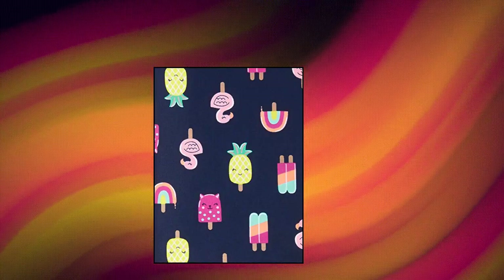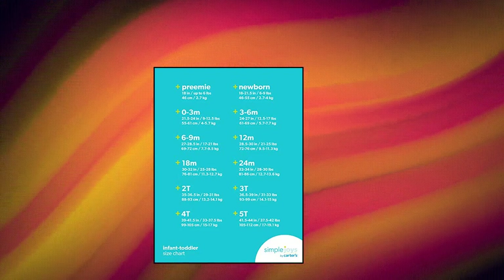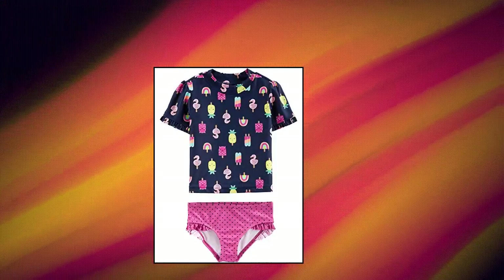Simple Joys by Carter's Toddler Girls two-piece assorted rashguard sets — navy pink dots, popsicles, 3T. Features UPF 50 sun protection and quick-drying fabric.